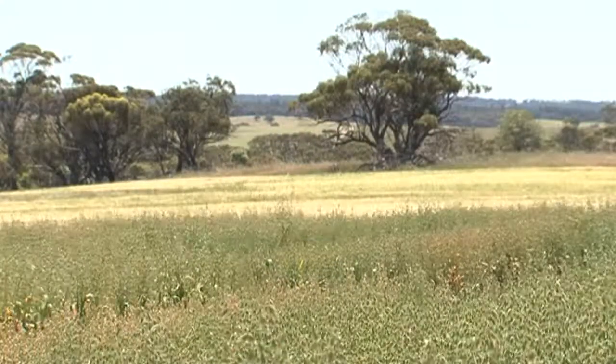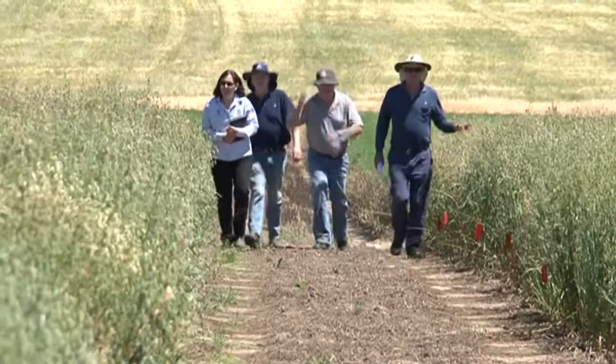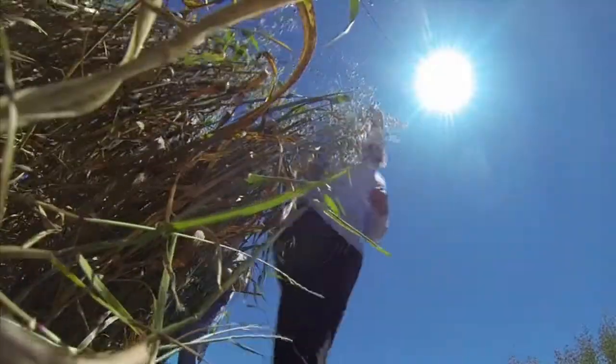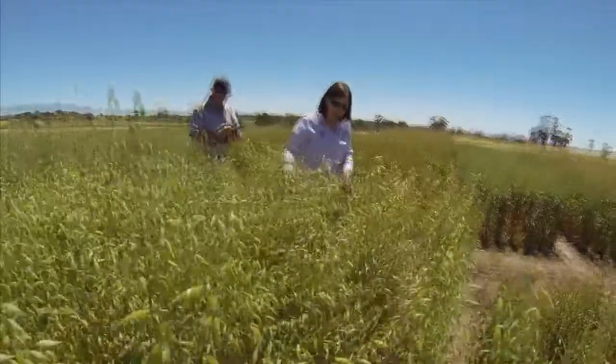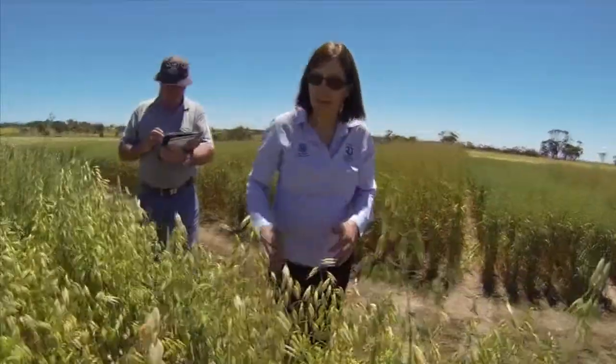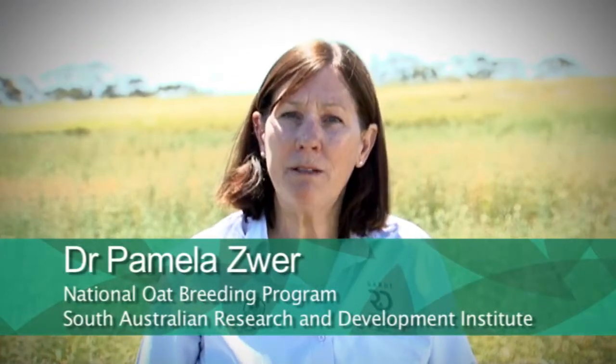Bannister and Williams will certainly replace Keralup as a milling variety, Wandering as a feed variety, and I believe Kogenup as well. On the tenth anniversary of the National Oat Breeding Program, I'm pleased to announce the release of two improved oat varieties, Bannister and Williams. It's been ten years that growers have been waiting for something that will make a real difference in terms of oat production, and I think these two new varieties will make a difference. So please go out, buy some seed, and try them. I'm sure you won't be disappointed.